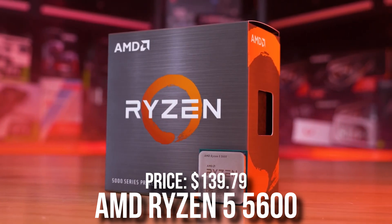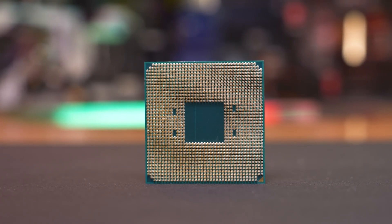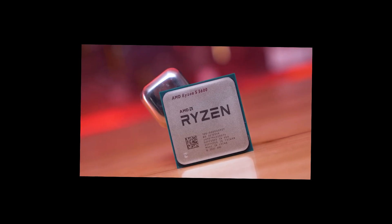For the CPU I picked the AMD Ryzen 5 5600. This is in my opinion the best price-to-performance CPU. It's a 6-core 12-thread processor and it's going to get the job done for gaming even at 4K if you pair it with a 4K GPU.